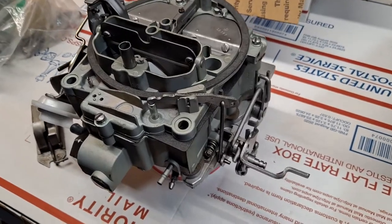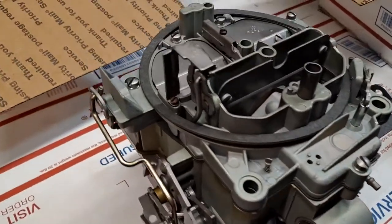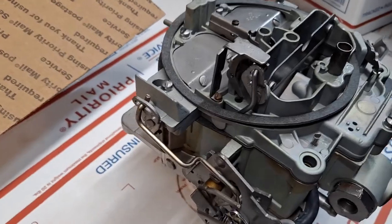Today is Monday, June 14th. This is the 1969 Cadillac DeVille Convertible, original Rochester model 7029232.